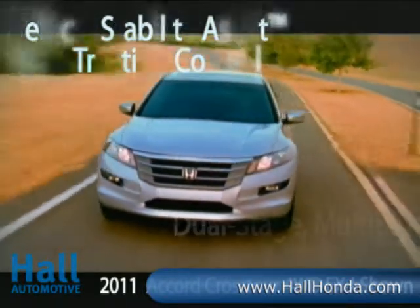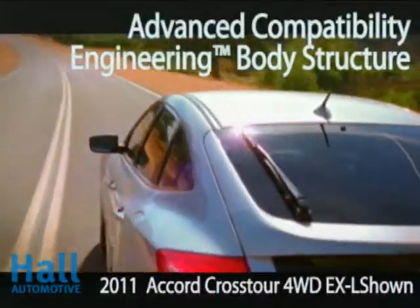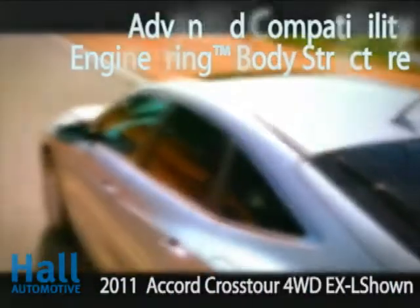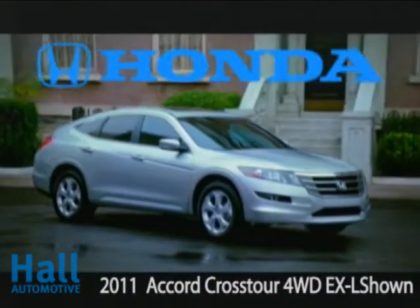The Accord Crosstour features the same impressive level of safety technology found in every Accord, with features like vehicle stability assist, advanced compatibility engineering body structure, and several airbags. The 2011 Accord Crosstour — designed right, for right now.